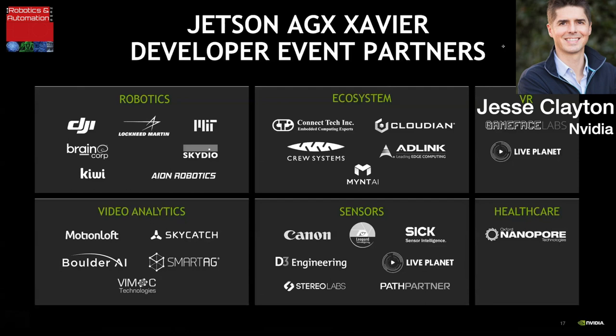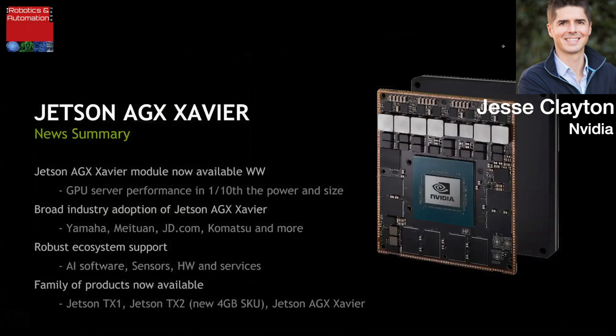It's going to be a great event — we're expecting over 400 developers. Here's a summary of the news we'll be announcing on the 12th: Jetson AGX Xavier module is now available worldwide, with the performance of a GPU server in one-tenth the power and one-tenth the size. There's broad industry adoption from companies like Yamaha, Meituan, JD.com, and Komatsu. Robust ecosystem support covers AI software, sensors, hardware, and services. The Jetson family now spans Jetson TX1, Jetson TX2 including the new 4GB SKU, and Jetson AGX Xavier.